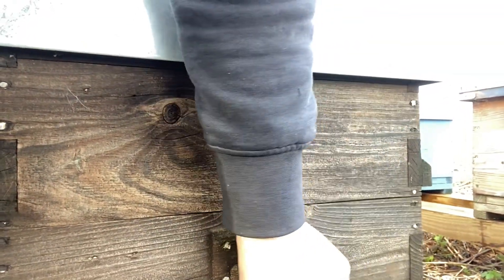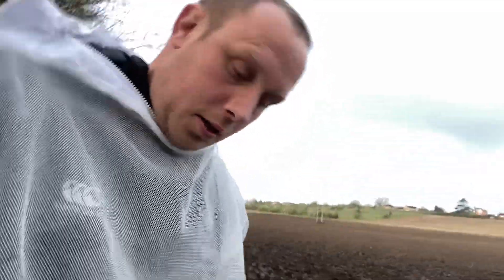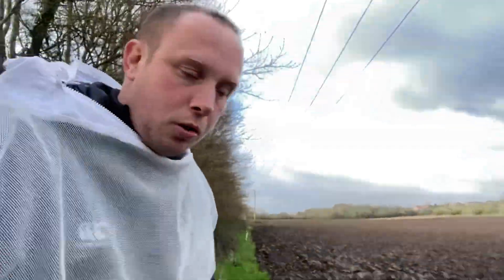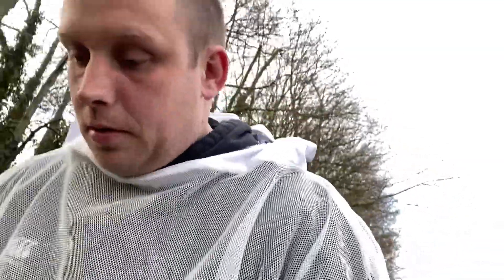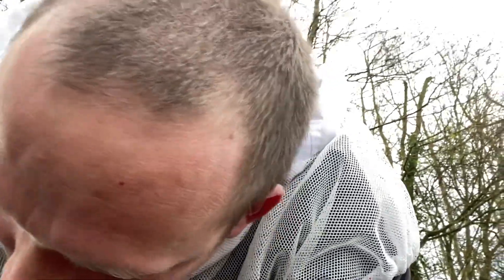Good animal husbandry always has a positive outcome of no stress. And I just want to highlight another positive with using this duct tape: if by any chance — which there shouldn't be, because we always double check — somebody has left an entrance closed with duct tape, at least when it rains the duct tape will fall off. I have seen some colonies end up being locked up for a week because it happens. Not very often with us, because we're all very good at looking at the entrances and opening them up.